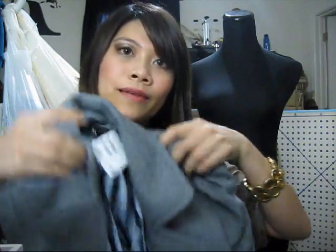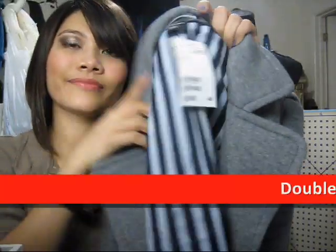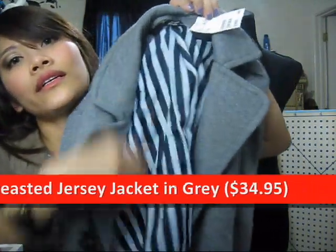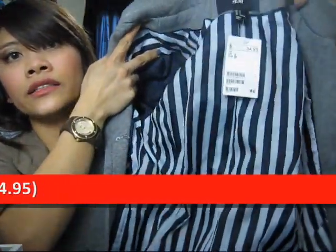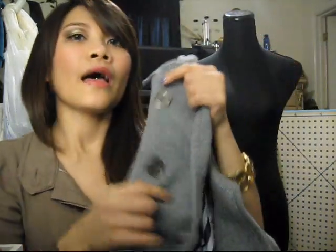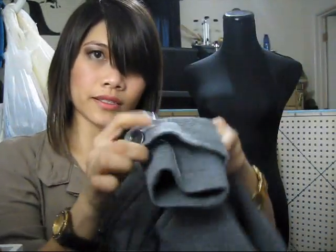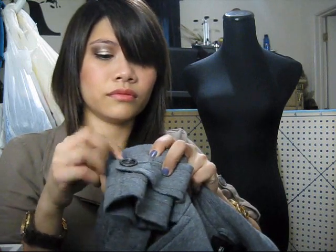So the first one — I got it in gray. It's $34.95 in size 2. It has vertical lining inside. It's got these metal buttons that dangle. It has a shoulder tab sleeve with a button.